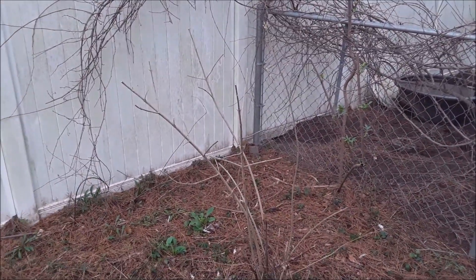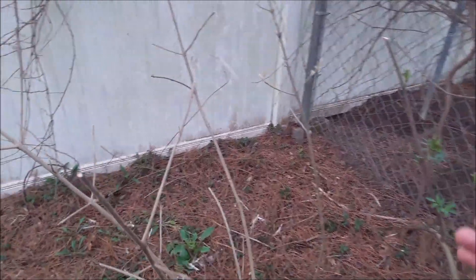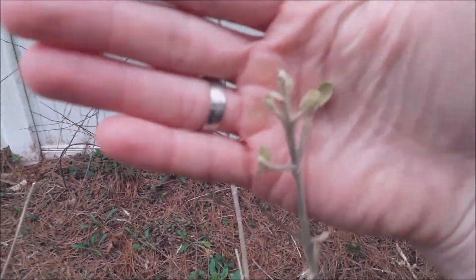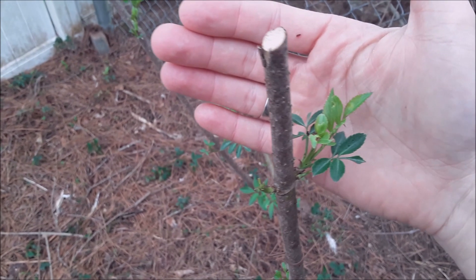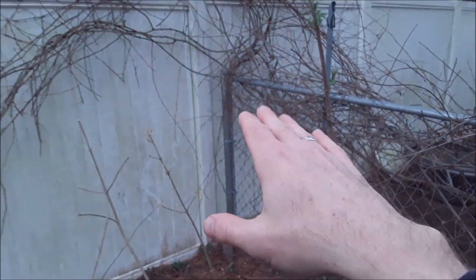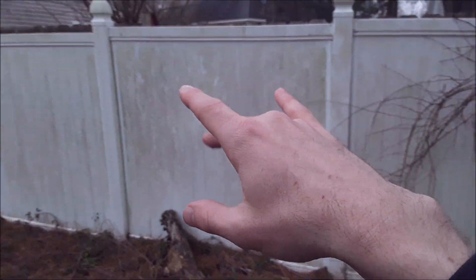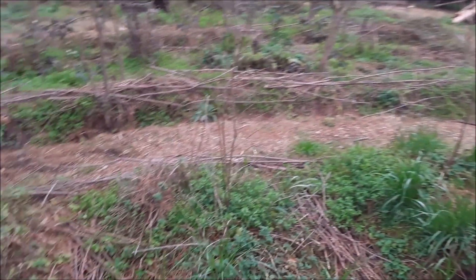The back corner of my lot is a very shady spot during the fall and winter. There are some things that like that — one is my Mexican beautyberry, which is once again putting on some new green growth. There's also elderberry back here that doesn't mind the shade, and a muscadine growing on the fence that I'm going to continue to walk all the way down the fence line.